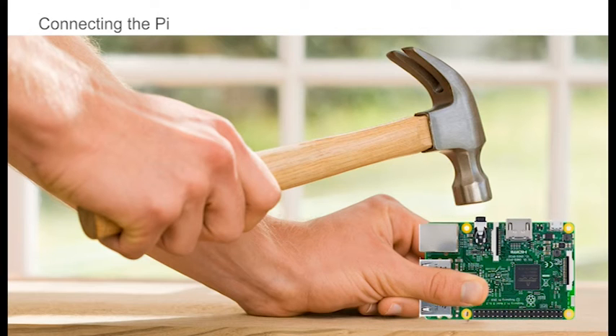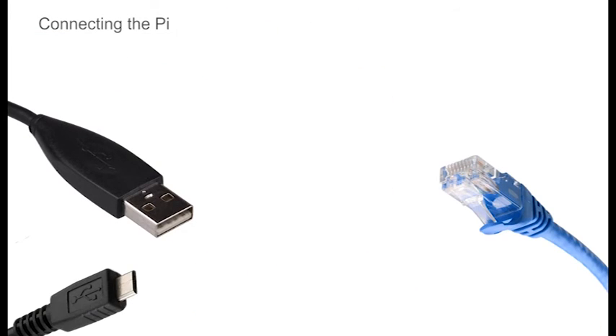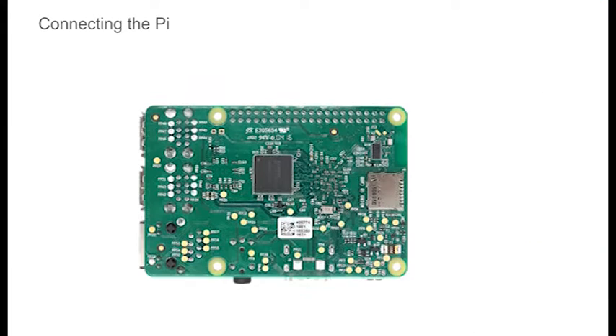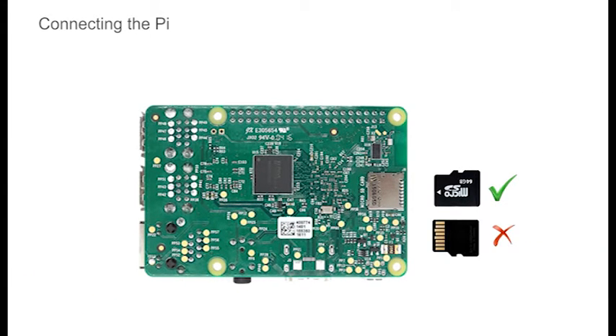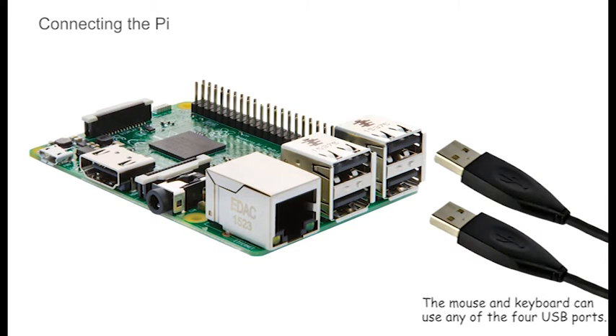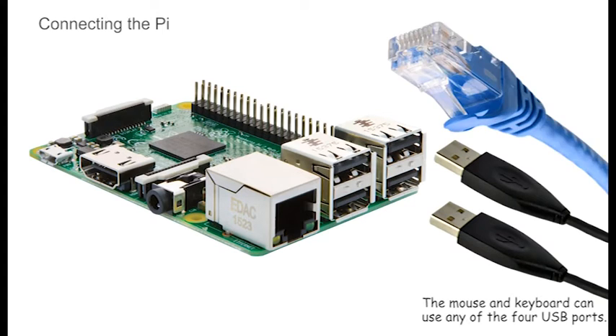Connecting up the Pi should be relatively simple, but consider the Pi as a high-tech shape sorter — look at the plug, look at the sockets, and the labels on the PCB. Each connector will only go in one way round. The first thing to do is insert the memory card — the gold fingers go in first and should directly face the PCB. In older devices this would click into place, but the Pi 3 just appears to grip the card. Next, insert the mouse and keyboard into any two of the four USB sockets. The RJ45 network plug clicks into place into the Ethernet socket — the small clip on the bottom of the plug has to be squeezed to release it.